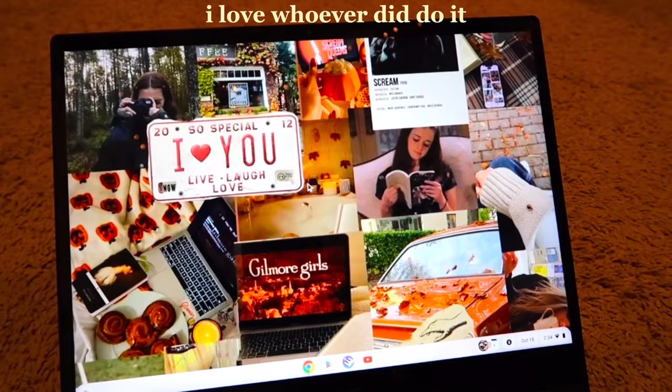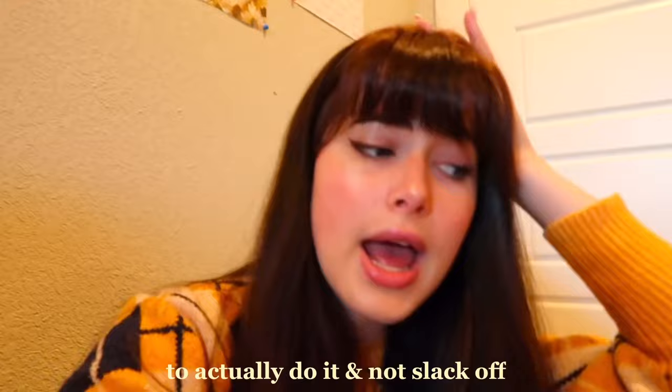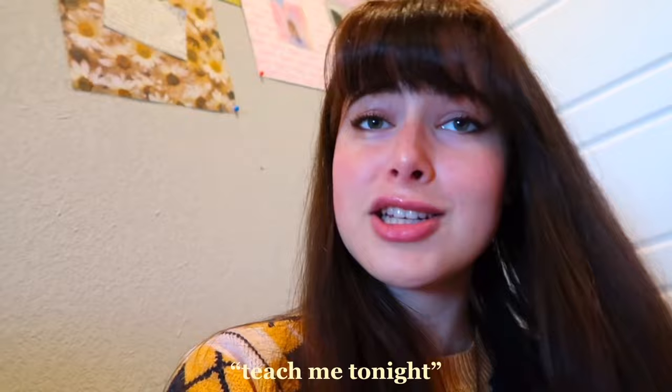I think it turned out perfect — I did not make this but I love whoever did. I'll give her the credits just in case you want to look it up. I'm gonna put on some Gilmore Girls as I clean my room, just to entertain me and keep me motivated. I'm currently on season two, episode 19 — Teach Me Tonight.